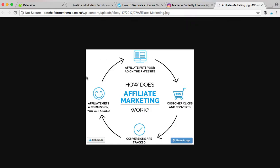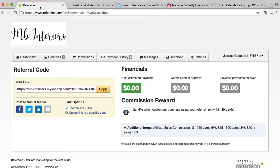It's really easy. I'm going to show you how to do it. We go through Refersion. This is what your affiliate dashboard will look like — this is mine, so you're not going to see any sales in here. But this is going to be your unique link. Anytime someone clicks on it, it'll go to our store. Once they purchase, you get a commission of those sales.